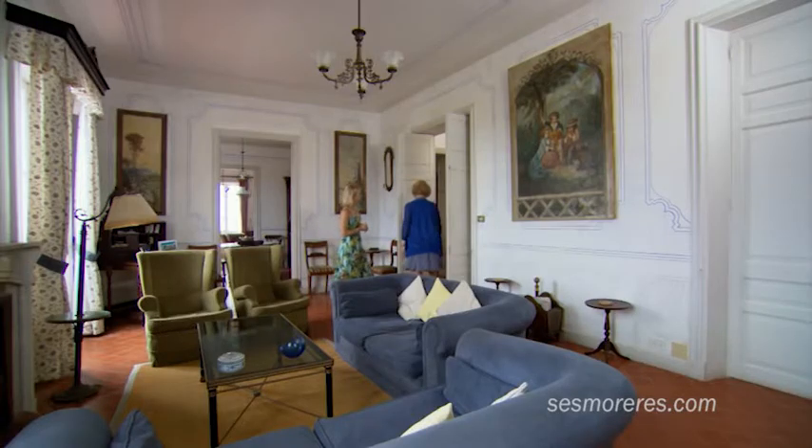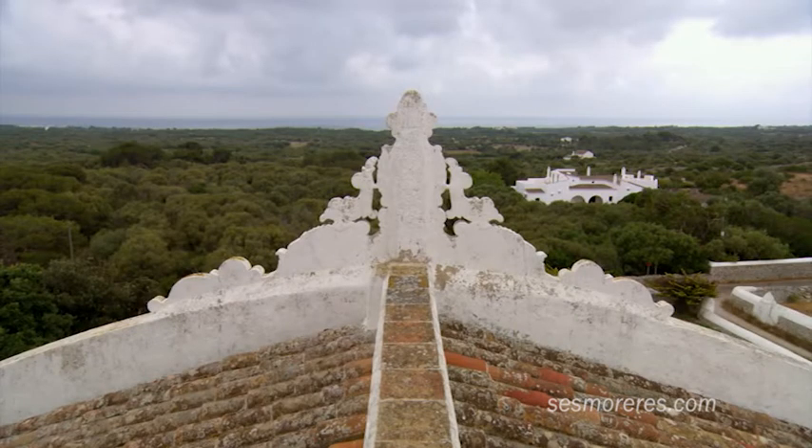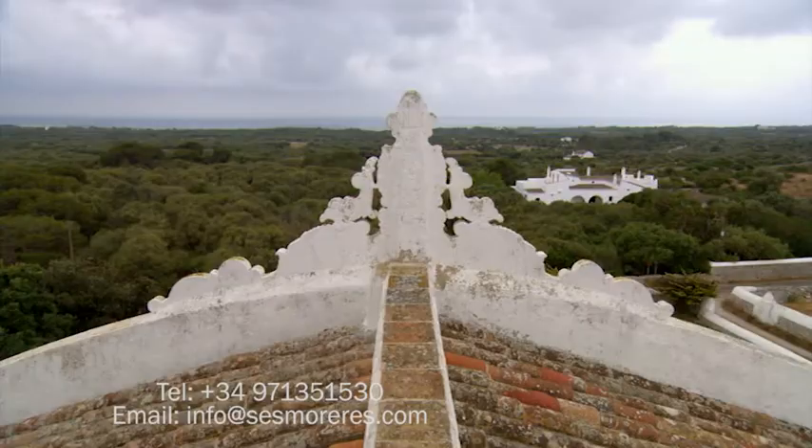The house has one particularly unusual feature: a tower at the top with spectacular views of the sea. This tower is particularly important because in the past, when there were fishermen going along the coast down there, they would see this tower from the sea and use it as a navigational aid.